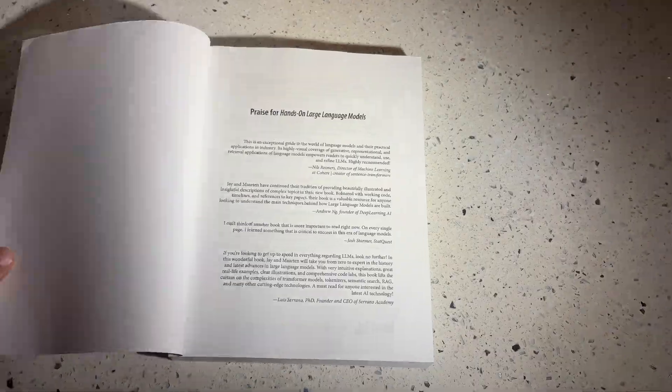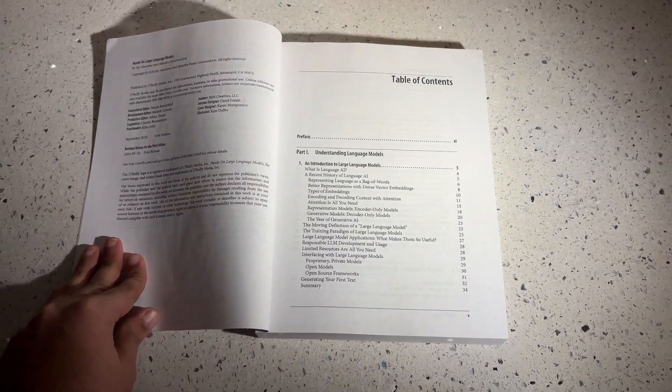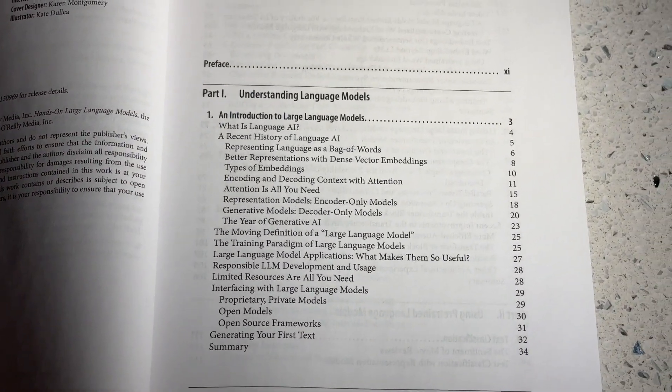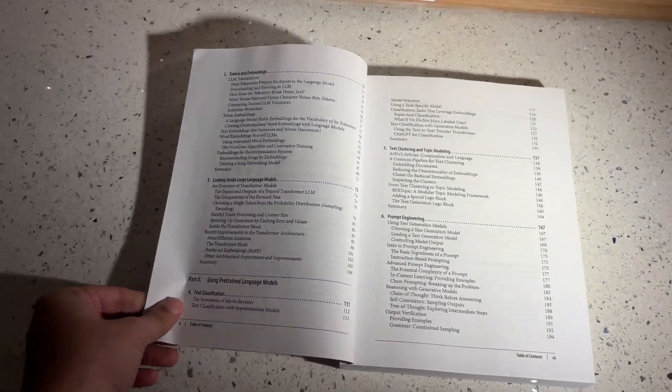I'm going over the index to take you through it. The first chapter introduces large language models, which is very important. I recently interviewed a lot of people and discovered that not many understand what a BERT model is or the difference between an encoder-decoder model and a decoder-only model. It's very important to actually understand what LLMs are, which is exactly where the first chapter gives you that introduction.